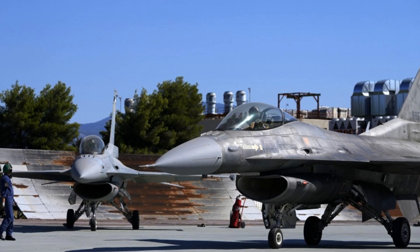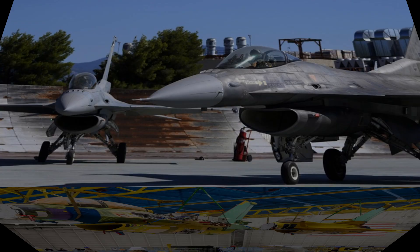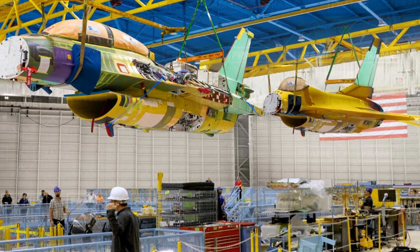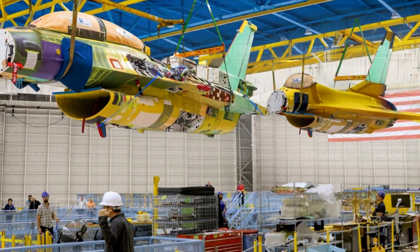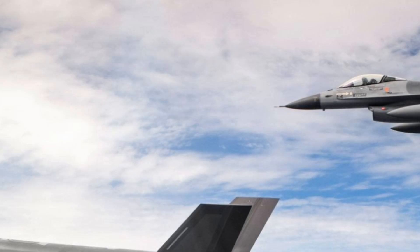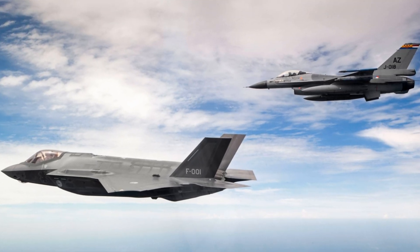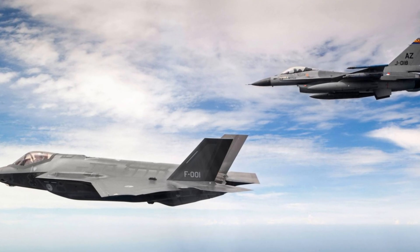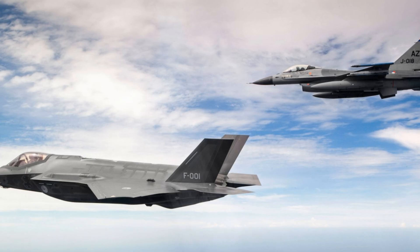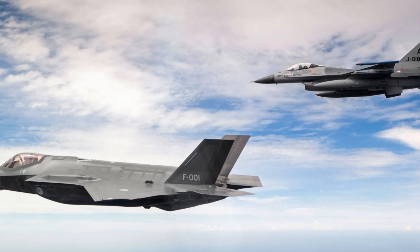Here's the kicker: buying the jet is just the beginning. You also have to think about the long-term costs of keeping it up and running — fuel, spare parts, training for pilots and mechanics. It all adds up. So sure, the F-16 might be cheaper than an F-35, but it's still a big investment. It's like owning a high-end sports car; you've got to be ready to spend serious cash to keep it going.